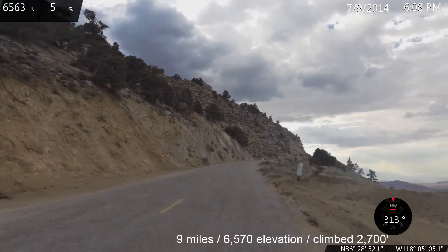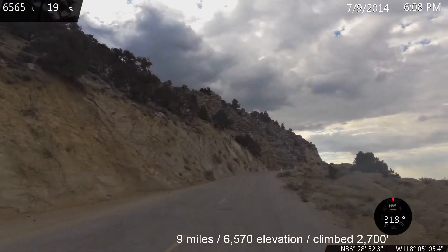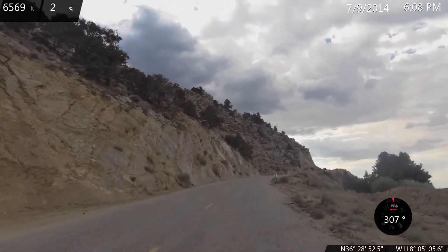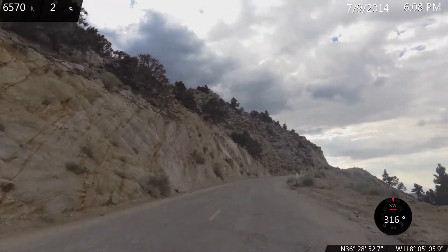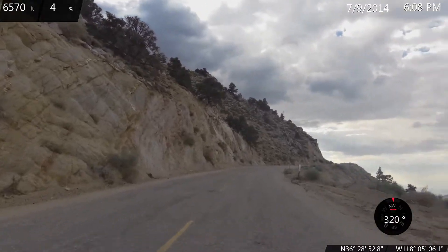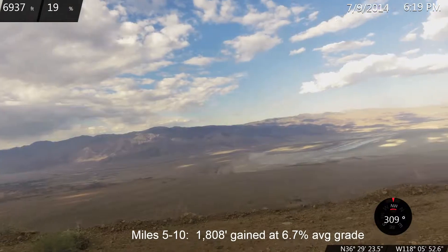9 mile mark, Horseshoe Meadow. We are at elevation 6,570 and we've climbed about 2,700 feet. Coming up on the 10 mile point on Horseshoe Meadow.